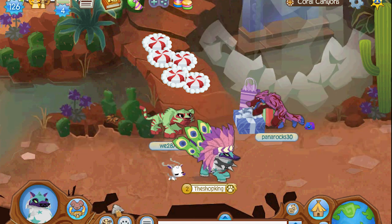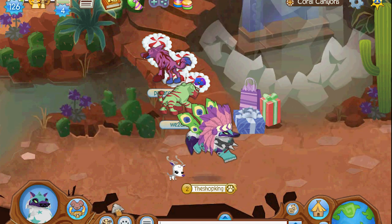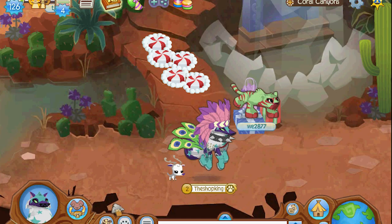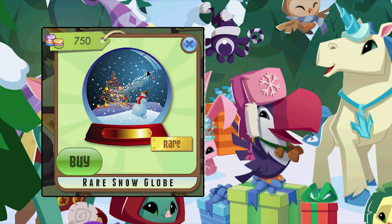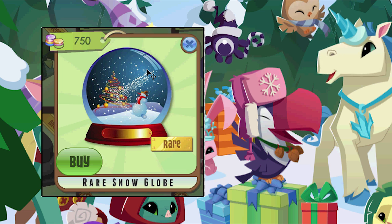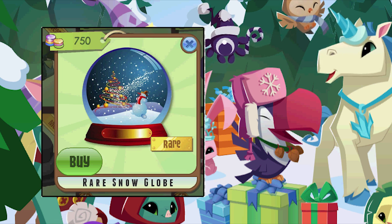But they're not very Christmas-y, so I'm gonna come up with some Christmas type items and these are totally made up, they'll never happen. First is a snow globe - that would be a cool den item, a rare snow globe, look at that.